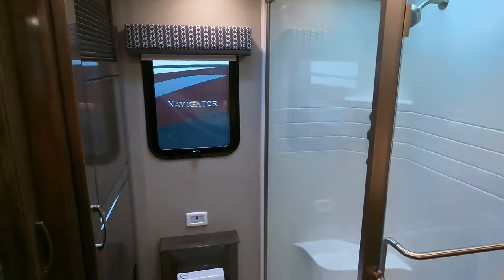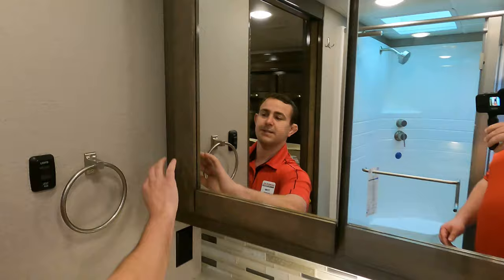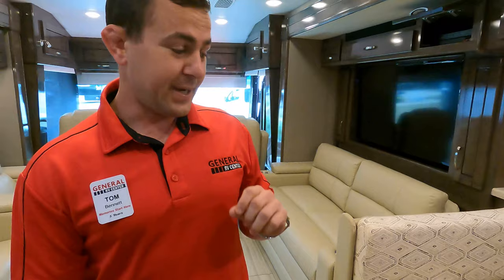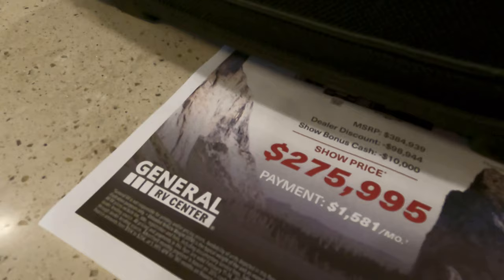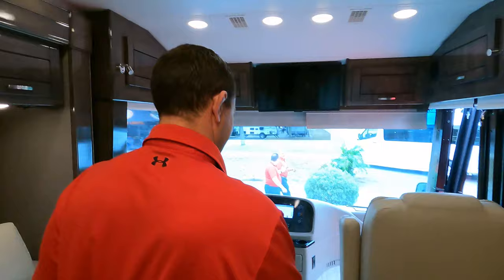There's a huge shower, stackable washer/dryer, and full bath in the back with a good amount of counter space on the vanity and lots of storage. This RV has an MSRP of $384,000 but it's $110,000 off here today at $275,999. You better hop in the car and come to Jacksonville because that expires Sunday.